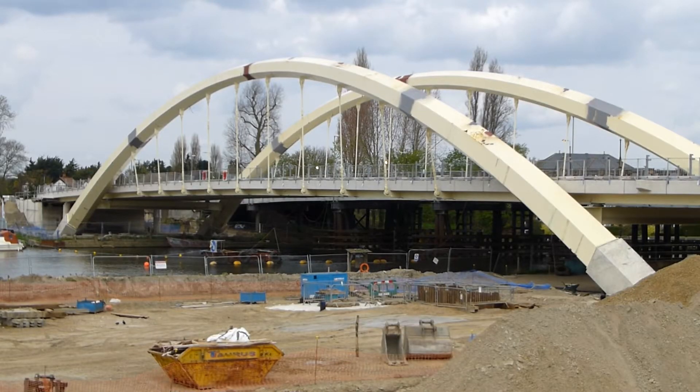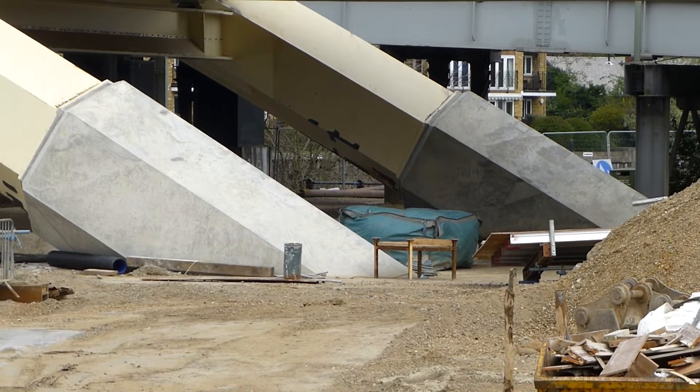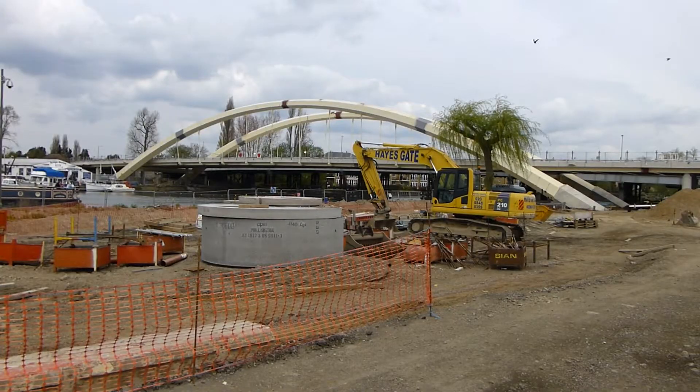The colour of the new bridge has been chosen specially to reduce the risk of flying swans and geese colliding with the structure.